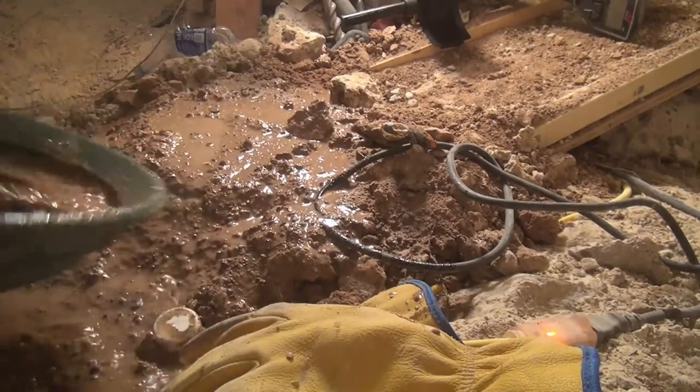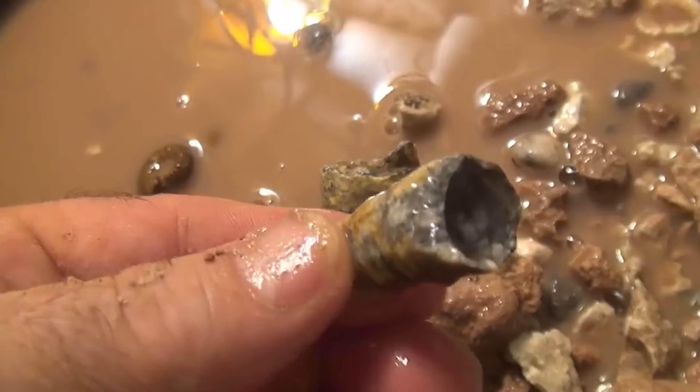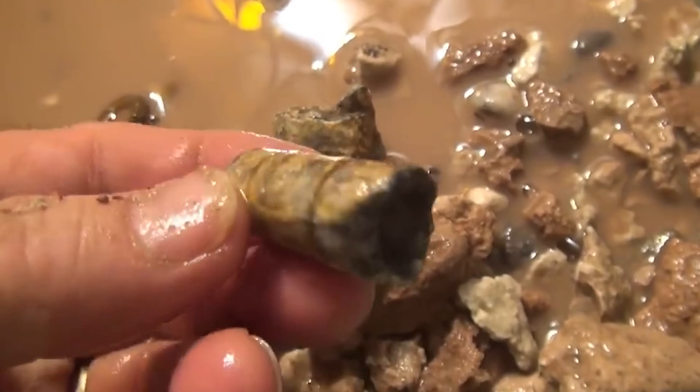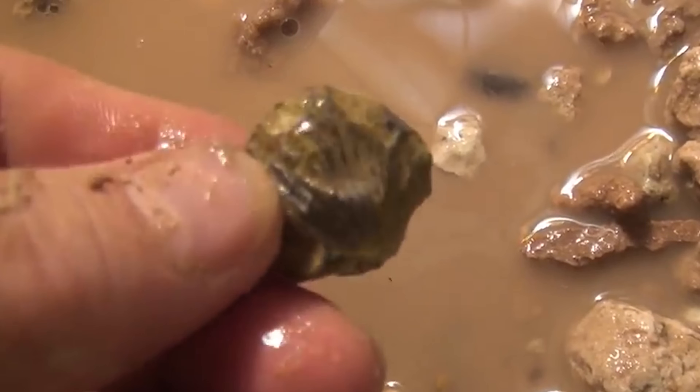Oh yeah, that's a weird looking one. Look at that — I don't know what that is. There's a shell. See the shell? Look at that.